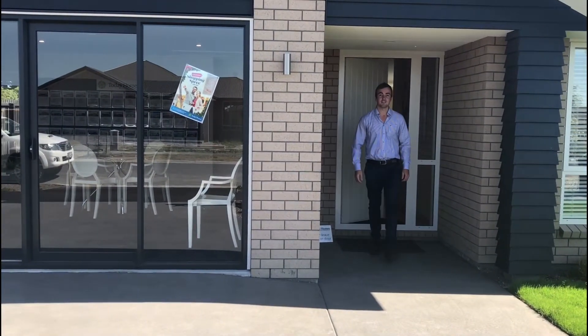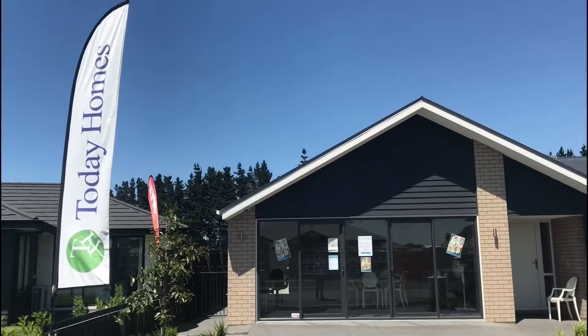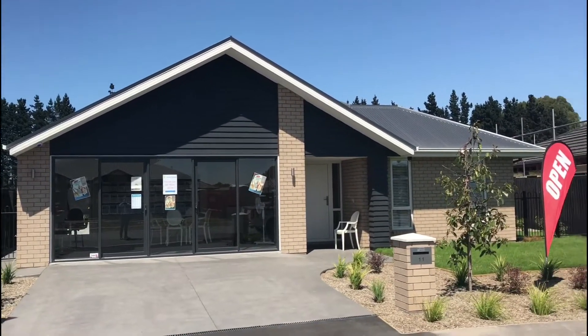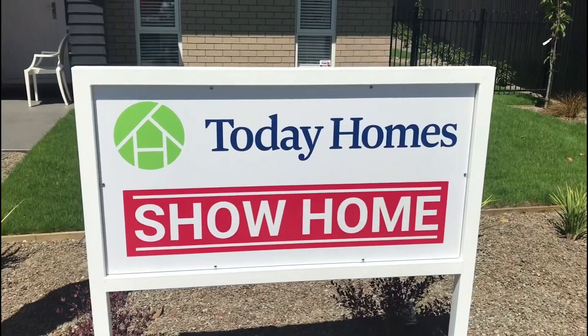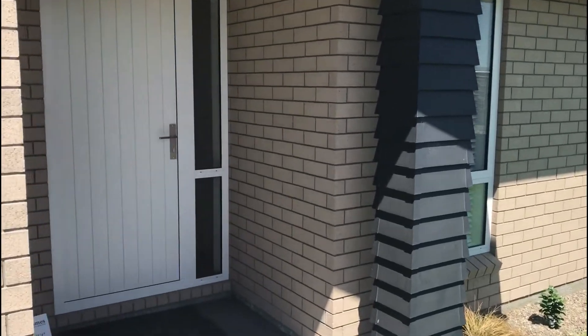Hello and welcome to our brand new Today Homes show home in Aotea Park. I'm John Sanders, new home consultant and qualified builder, here to take you on a tour. Let me show you around this beautiful home.